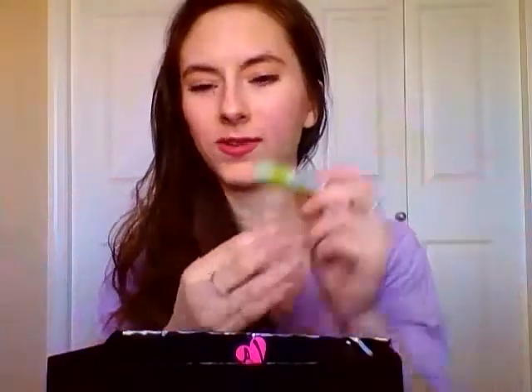Another project pan item: my Avon lip chap is gone. It was kind of a green color that luckily didn't show up green on the lips. It smelt a bit weird — not my favorite. Glad to see it go and won't repurchase it, but I have backups unfortunately, so you'll be seeing more of it.